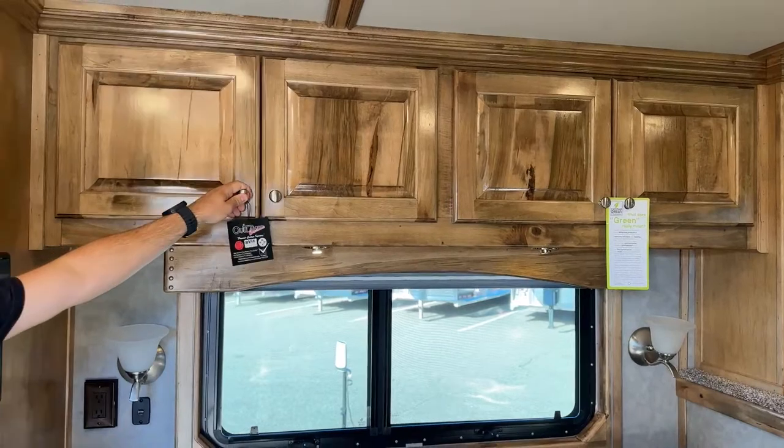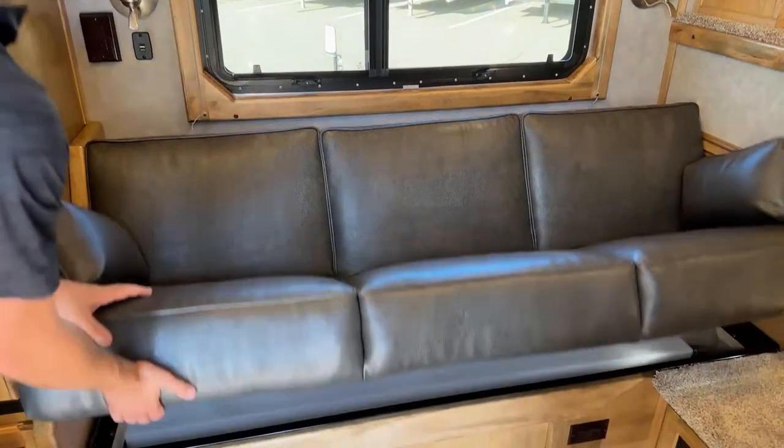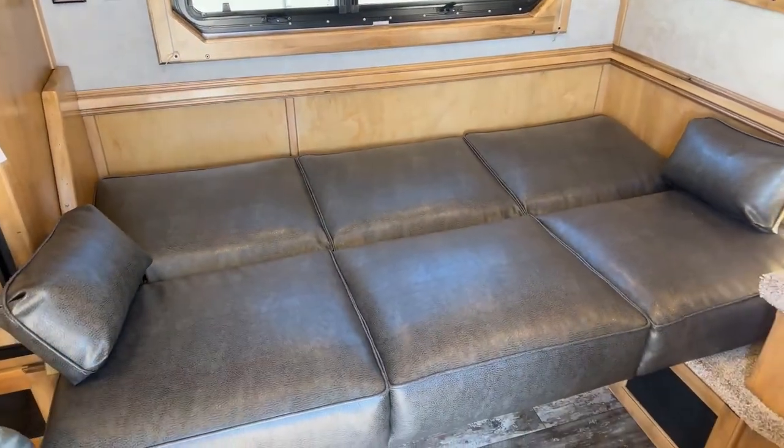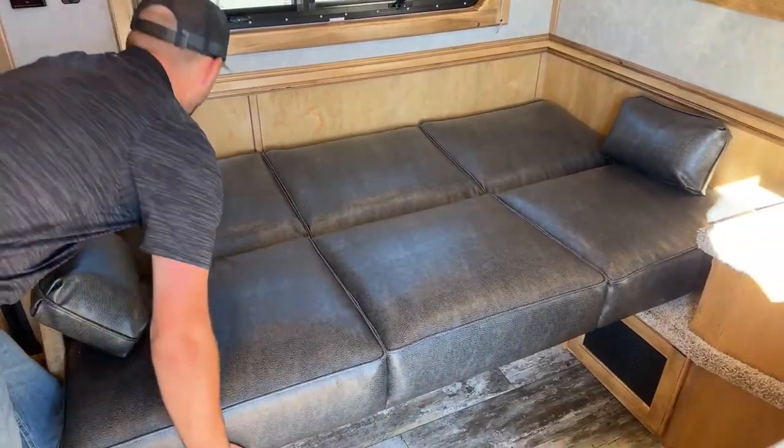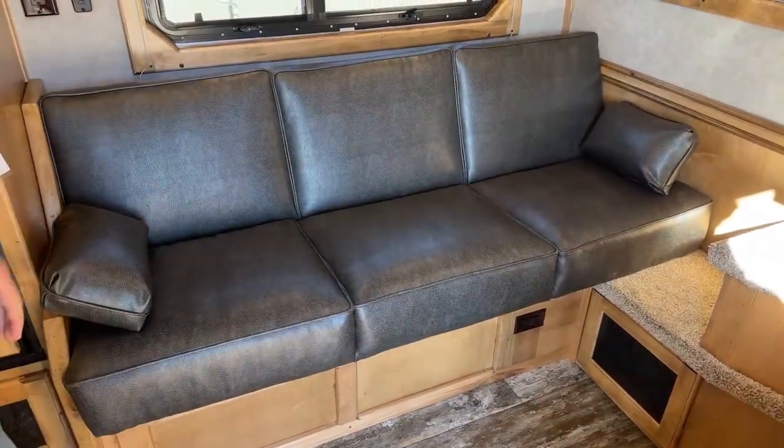This is a 72-inch sofa sleeper — a nice couch area to hang out. If he wants to sleep on it, it easily folds out into a sofa sleeper as well, so he's got kind of two sleeping spaces in this trailer, and it easily just folds up and down.